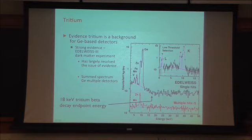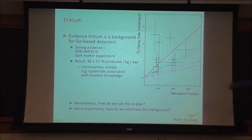This has recently been resolved by strong evidence from the Edelweiss III dark matter experiment, where they clearly see the addition of a tritium spectrum to their dark matter data. You can see k-shell x-rays, and the tritium beta decay endpoint at 18 keV is clearly visible — this is definitely a tritium spectrum. This is strong evidence that tritium will be a contributing background to future generation dark matter experiments as they improve and get larger.